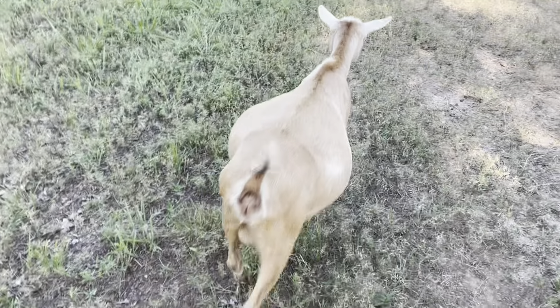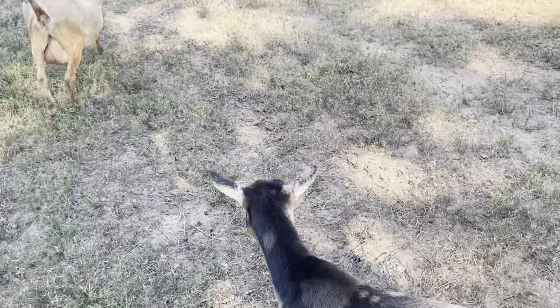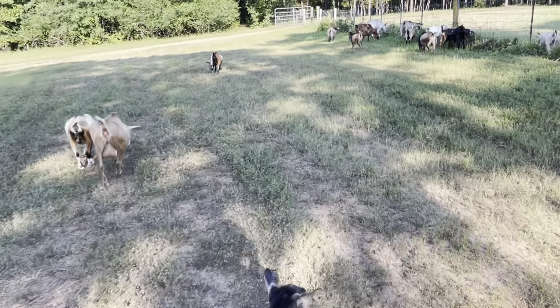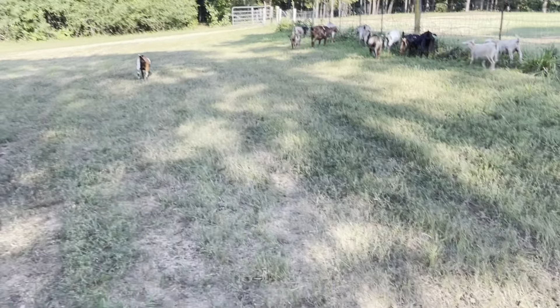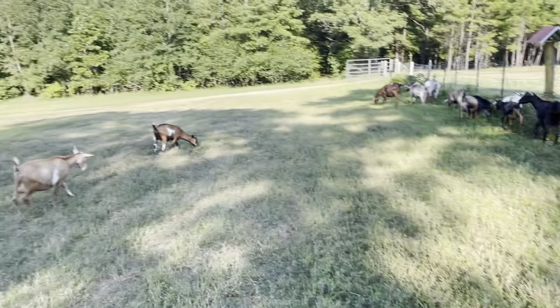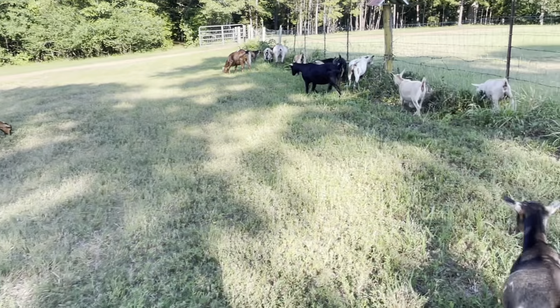She has not been bred yet — she's just a thick girl. She's even still producing milk for her baby who is about eight months old. I don't know how she keeps that kind of body condition, but she does.